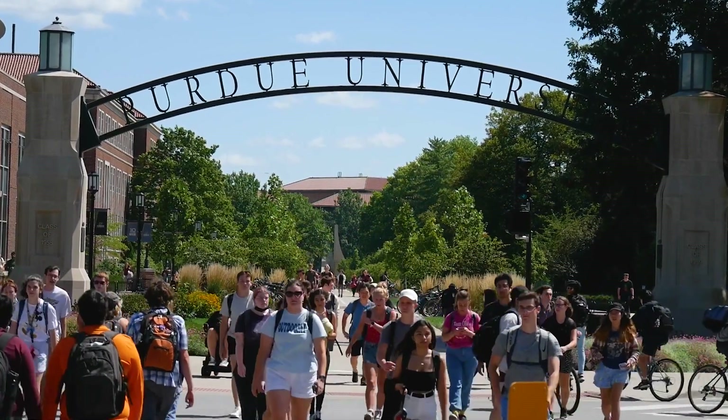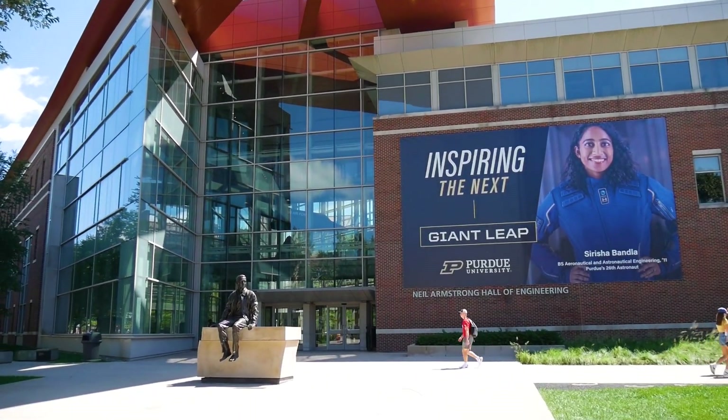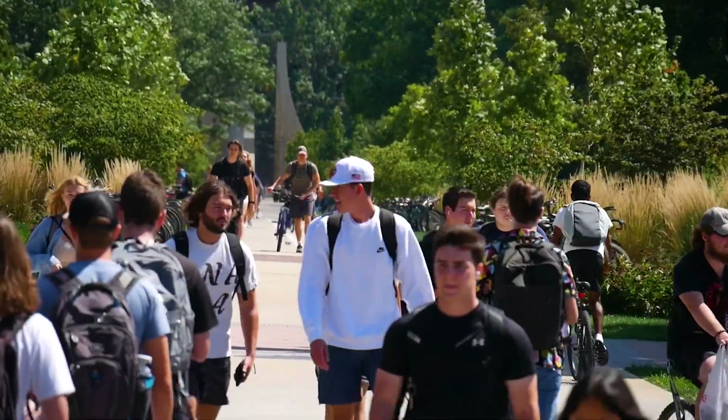Purdue University is one of the largest public institutions of higher education in the country. We work as part of a larger data unit called Institutional Data Analytics and Assessment. We have grades, we have who's in class when, we have schedules and that sort of thing.